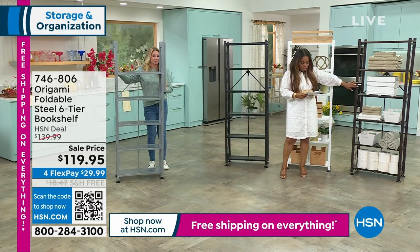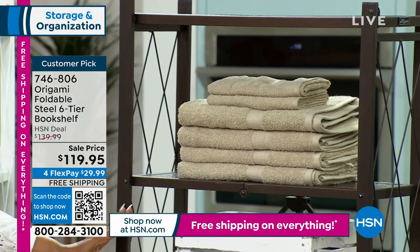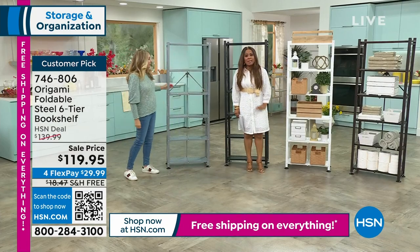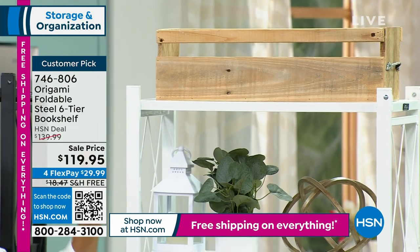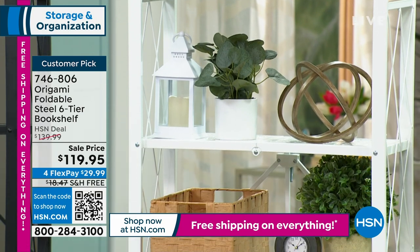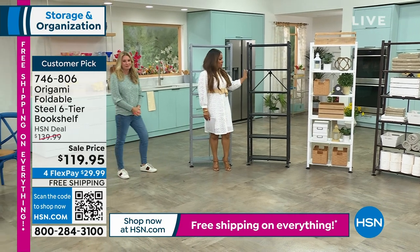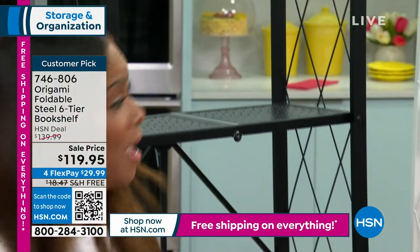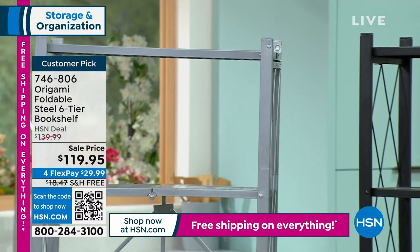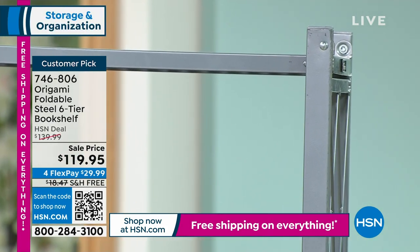We have vintage bronze — really gorgeous. I have the white in my laundry room and it's wonderful. The black is sleek and chic for a modern home. And finally, it's available in metallic silver. This has been a host favorite — it's so unique and a great representative of what Origami delivers.